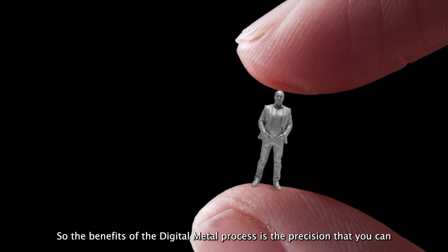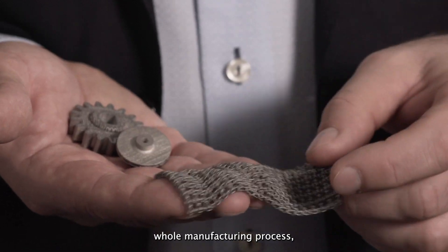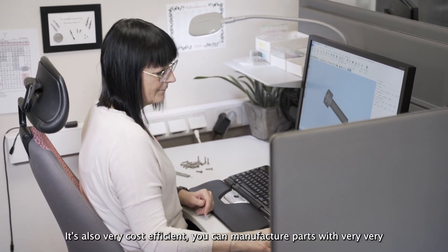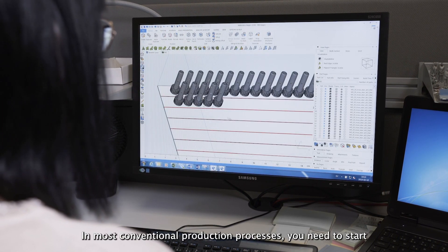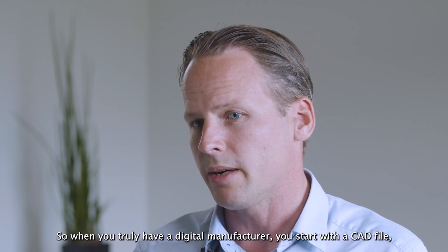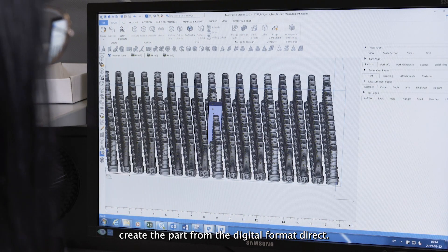The benefits of the Digital Metal process include the precision you can achieve in parts by controlling all the different parts of the whole manufacturing process, and the repeatability, which is so key if you want to industrialize anything. It's also very cost efficient — you can manufacture parts with a very small startup cost. In most conventional production processes, you need to start with a tool, and it can take eight weeks or more to receive one. With truly digital manufacturing, you start with a CAD file, send it directly to the printer, and create the part from the digital format.